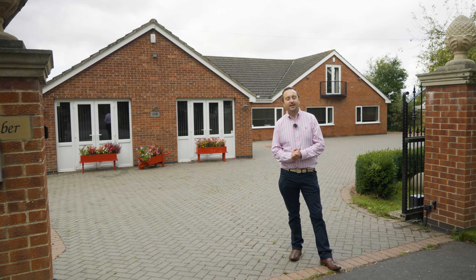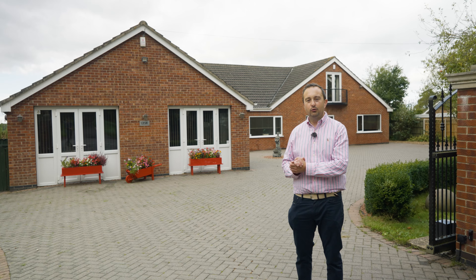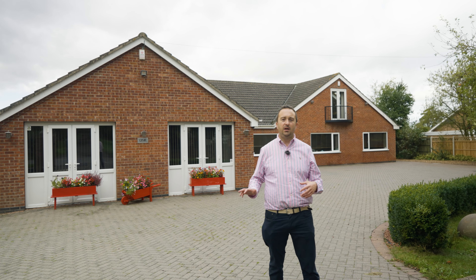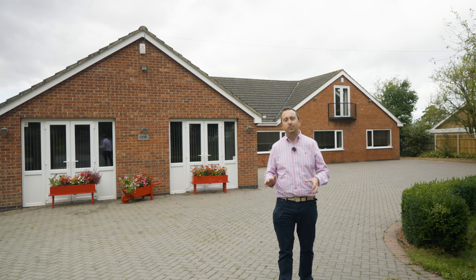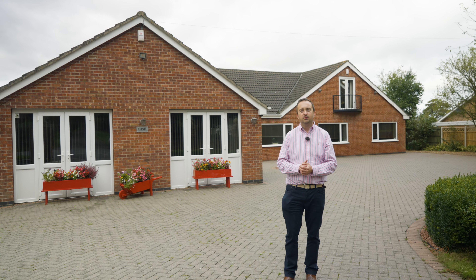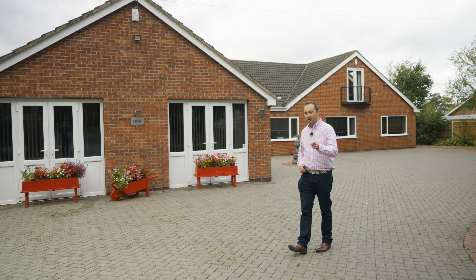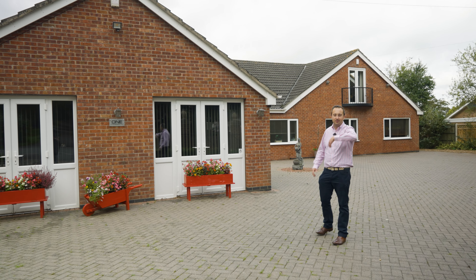So here we are at today's latest property offering — Locker Bar, number one Little Gringly Lane. It's an absolute cracker. It's a real hard one to explain just how big this property is — it's vast, over 4,000 square feet. You've got five bedrooms, option of upstairs bedrooms and downstairs bedrooms, open space, loads of reception rooms. A viewing is essential to appreciate just how big this property is — come have a look inside.